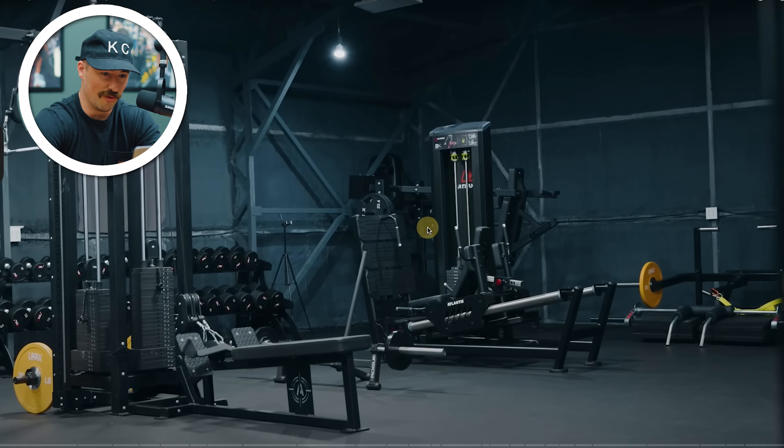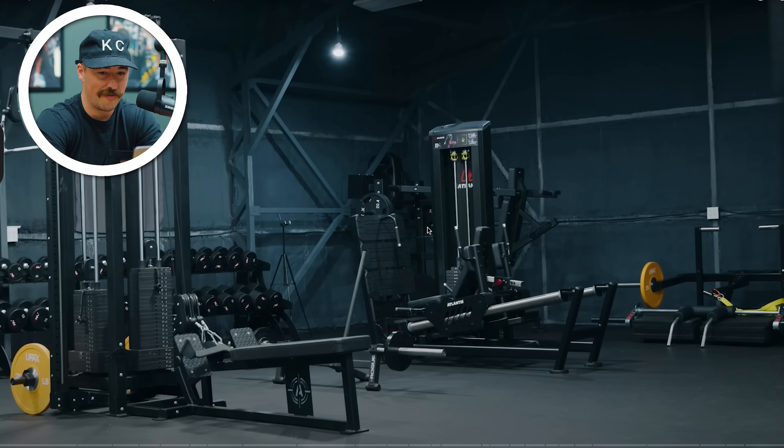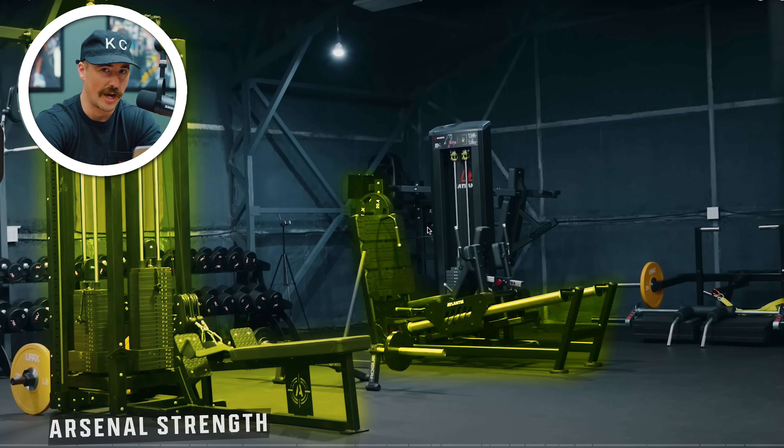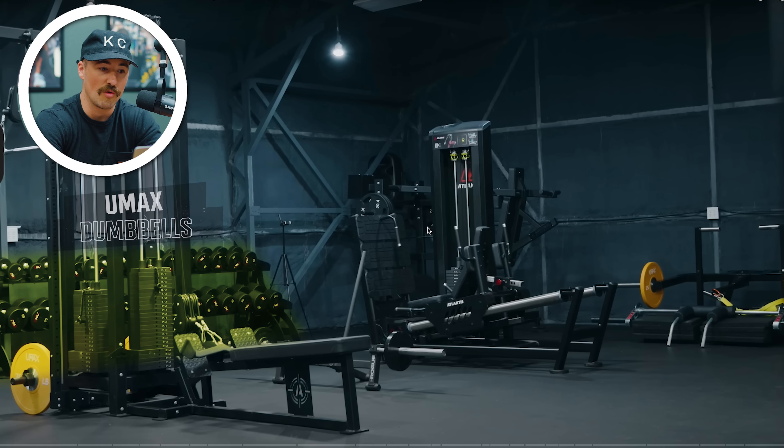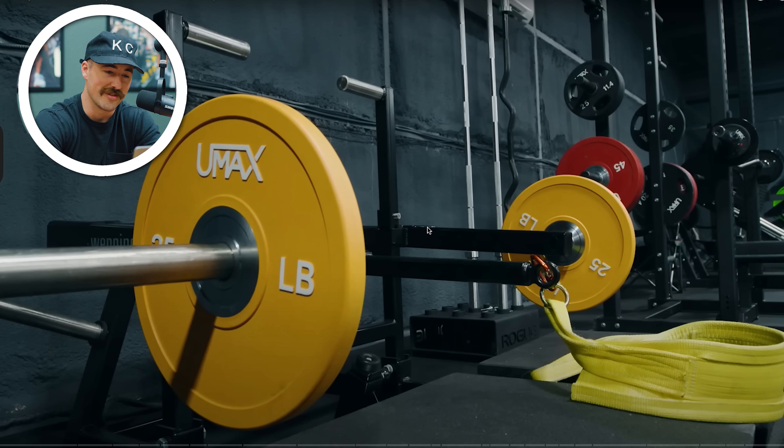2,500 square feet. A lot of Atlantis stuff — I can already see some sick pieces. One thing about Mike is it seems like he actually really likes equipment, so he handpicks some stuff. Got a lot of Arsenal, got a lot of Atlantis. He's got some unique stuff like a Winning belt squat. You can see the Kabuki transformer bar there, U-Max dumbbells. I like a guy that knows his equipment.